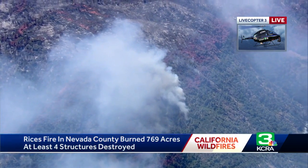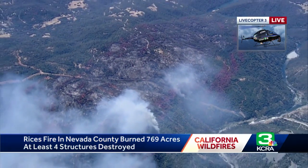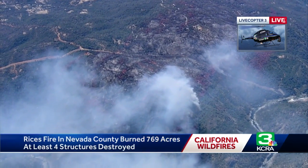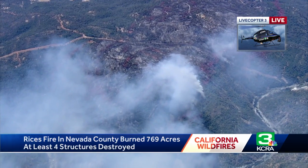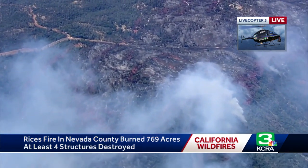So far, the Rice Fire has burned approximately 769 acres. As we widen out, we can kind of show you the terrain that these firefighters have been dealing with as they've been fighting this fire for almost 24 hours now. We've got team coverage for you, and we begin with KCRA 3's Lizzie Mitri.